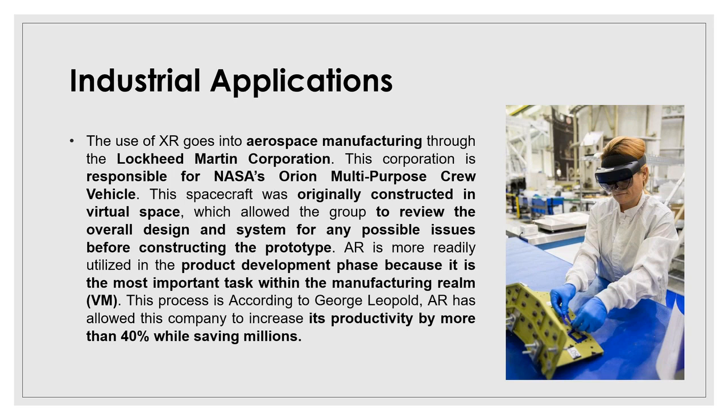Another example is Lockheed Martin's work for NASA's Orion spacecraft. If you look at Orion's cable harness fasteners, there are approximately 57,000 fasteners being used. Rather than spending eight hours on certain tasks, they cut process time by up to 90% in some processes using AR. They increased overall productivity by 40%, and you can see the worker using AR glasses on the assembly. They use AR not only on the manufacturing side but also on the design side.